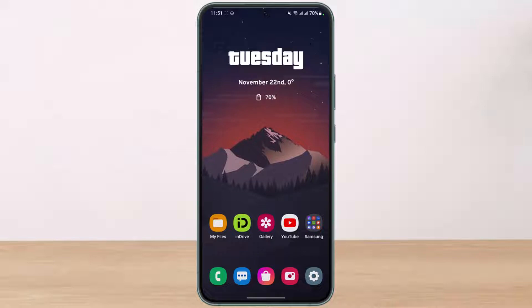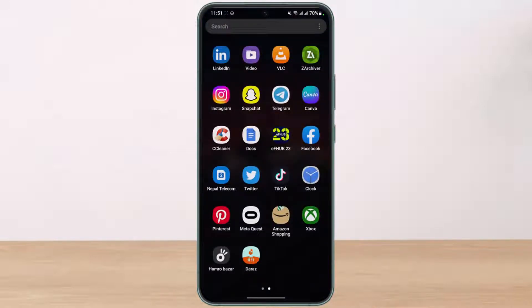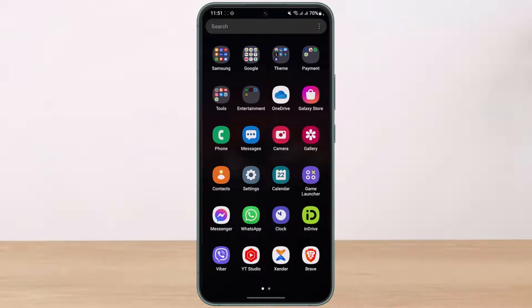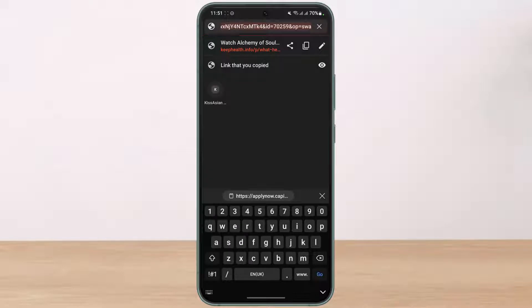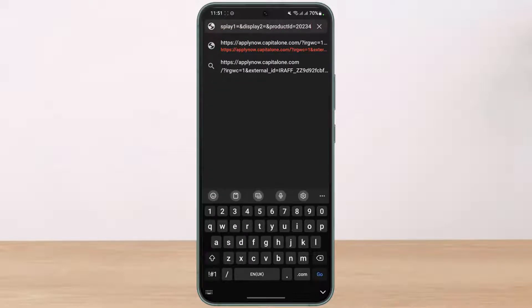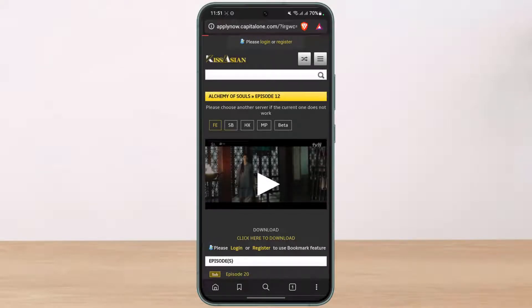We will apply by going to the official website of Capital One at applynow.capitalone.com — I will leave a direct link down in the description box. Once you open your browser, go to that link. Once you go to this URL, just hit the go button and it will give you this kind of pop-up.